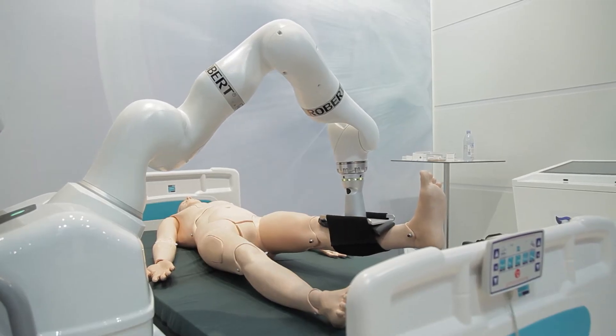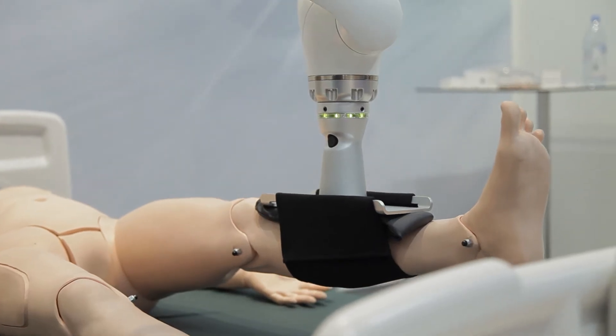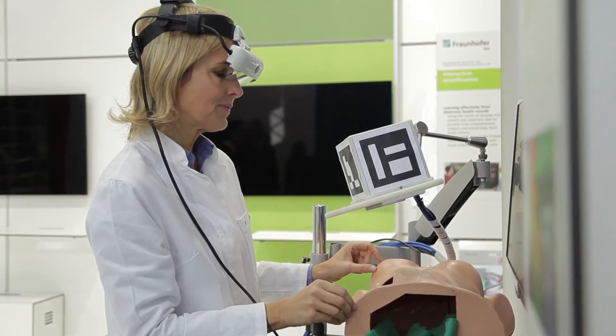In the future, systems like these aim to relieve doctors and physiotherapists in diagnosis, surgery, and rehabilitation. In general, digitization plays a major role in the field of medical technology.